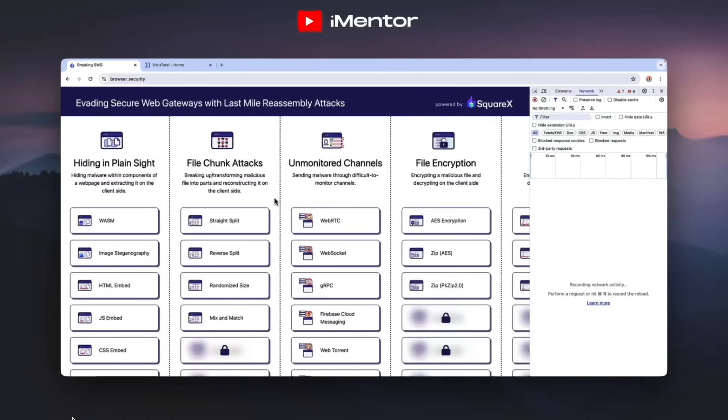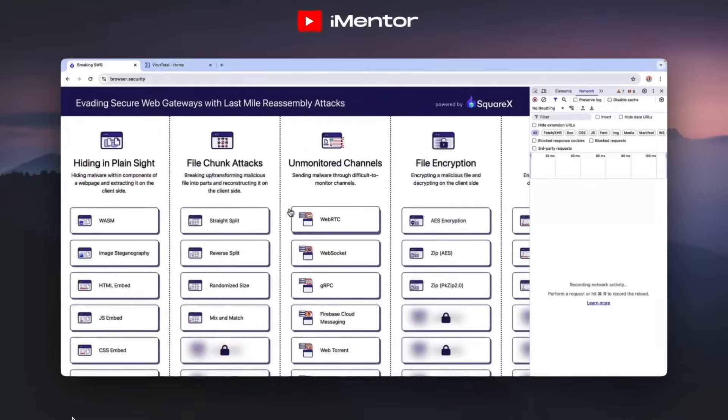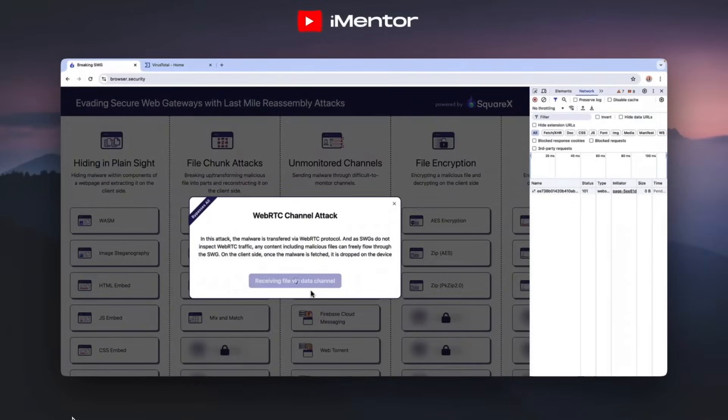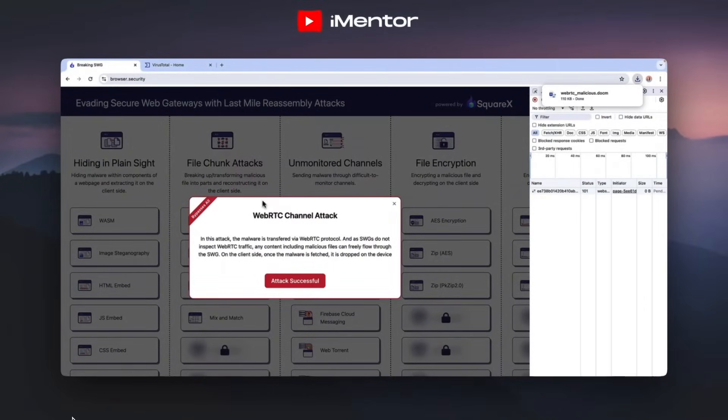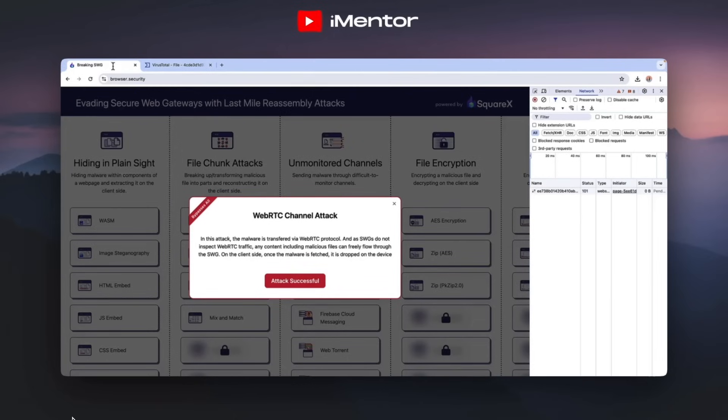Another attack type involves unmonitored channels. As you can see on the screen, secure web gateways do not support the inspection of certain protocols, and their best practice often asks enterprises to block these protocols entirely, which can then hinder functionality of websites that rely on them. In the first attack shown on the screen, malware is being transferred over the WebRTC protocol — since secure web gateways don't inspect WebRTC traffic, any malware can freely flow through. As you can see, the document is being checked on VirusTotal and 41 engines are detecting it as malicious, yet it's evading the secure web gateway.